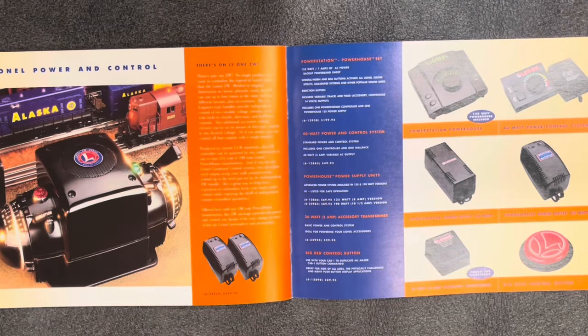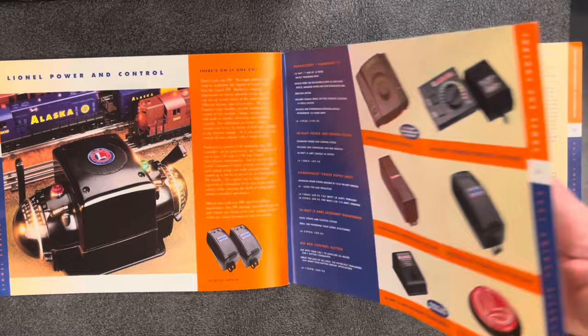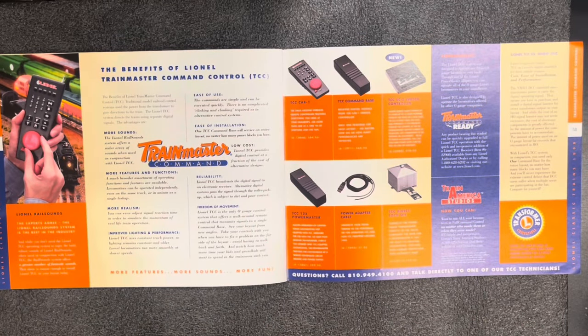Here we have the updated ZW transformer for $400, and the Power Station Powerhouse Set for $200. There's a Big Red Control Button — used with your Cab-1 to duplicate all major Cab-1 button commands, great for kids of all ages, the physically challenged, and many push-button display applications — for $90. The Train Master Command system: the Cab-1 is $65, the command base is $65, and the SC2 switch controller is $80.